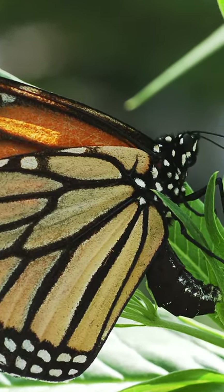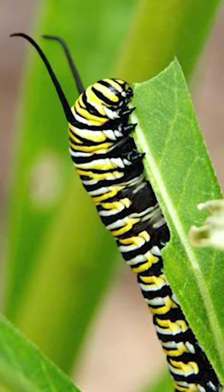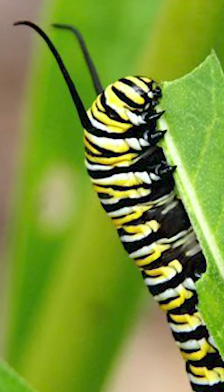2. Monarchs will only lay their eggs on milkweed plants. Caterpillars will only eat the leaves of the milkweed as well.